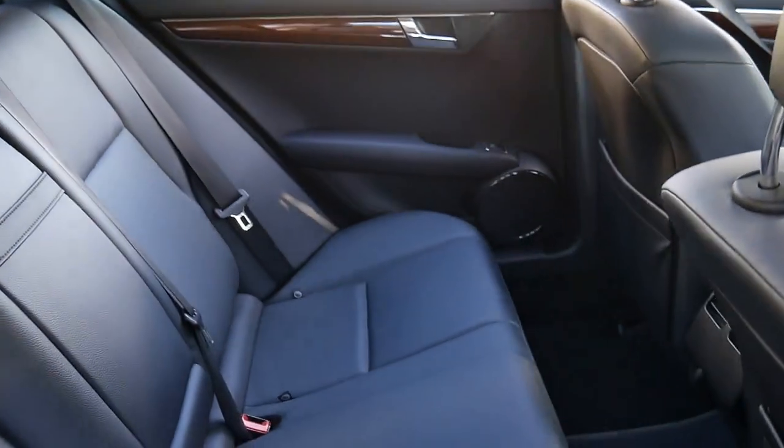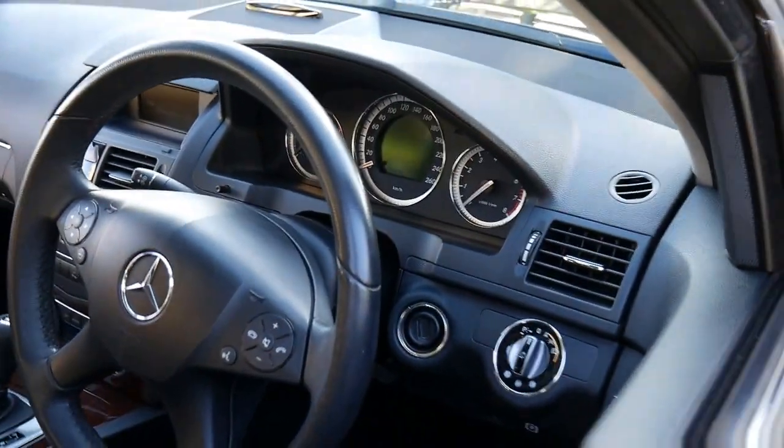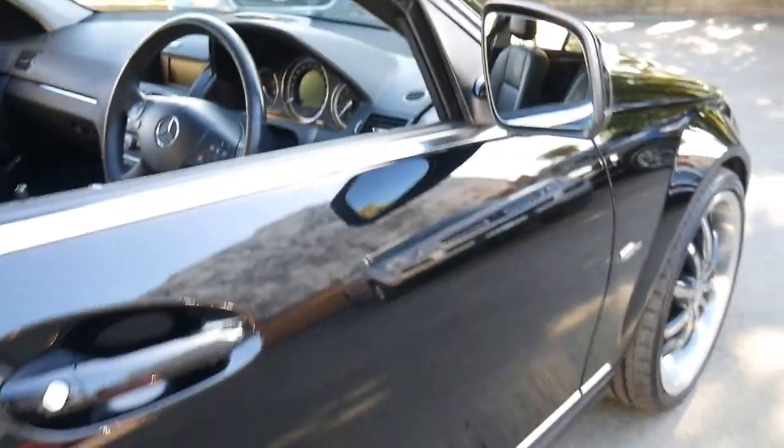The C-Class from 2007 onwards is what we call the updated series with a whole new interior. It's a very, very popular model. Especially when you get things like black, sunroof, nice wheels, Vision Pack — and the paintwork on this car is just like glass.